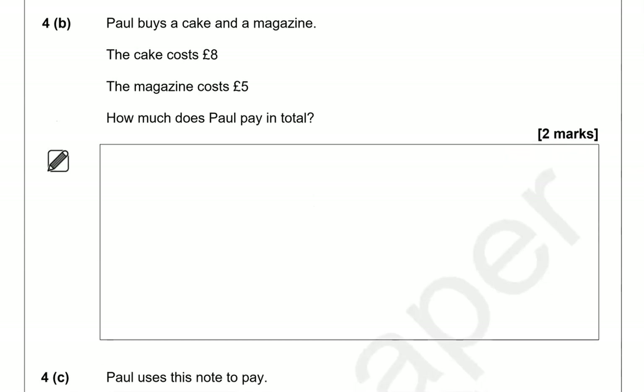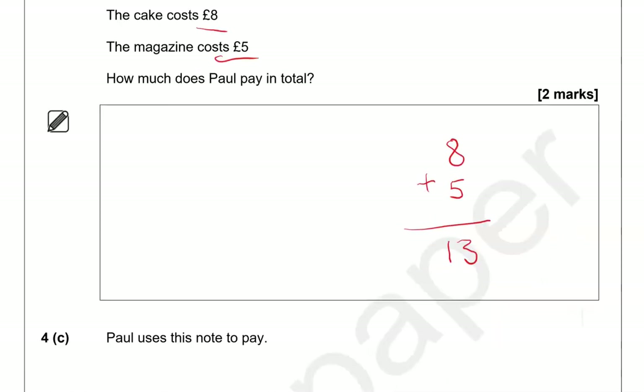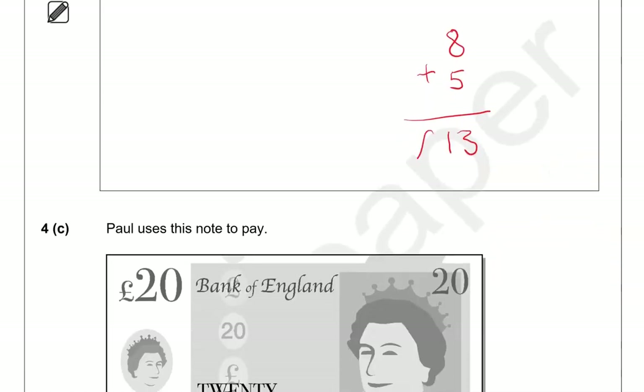Paul buys a cake and a magazine. The cake costs 8 pounds and the magazine costs 5 pounds. How much does Paul pay in total? We're looking at 8 add 5. Using a calculator, 8 plus 5 equals 13. The answer is 13 pounds — we need to add the unit because it could be pence as well.